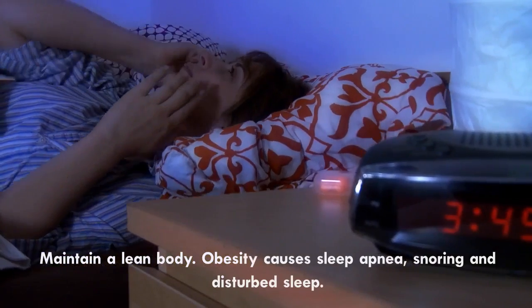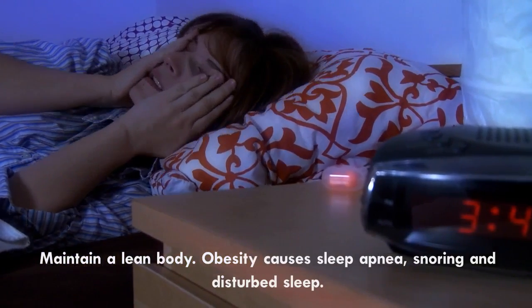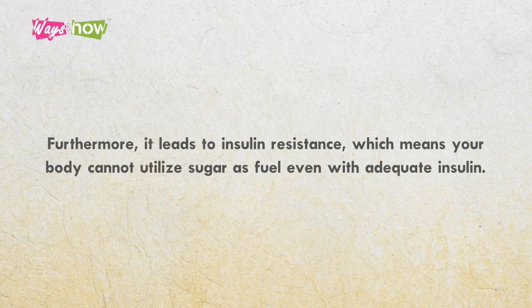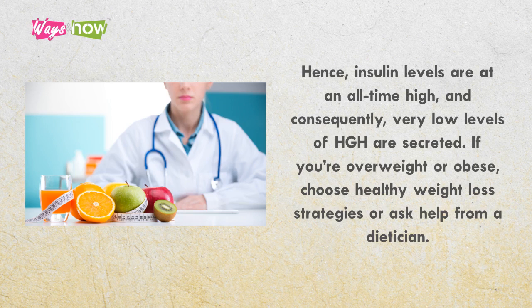6. Maintain a lean body. Obesity causes sleep apnea, snoring, and disturbed sleep. Furthermore, it leads to insulin resistance, which means your body cannot utilize sugar as fuel even with adequate insulin. Hence, insulin levels are at an all-time high, and consequently, very low levels of HGH are secreted. If you're overweight or obese, choose healthy weight-loss strategies or ask for help from a dietitian.